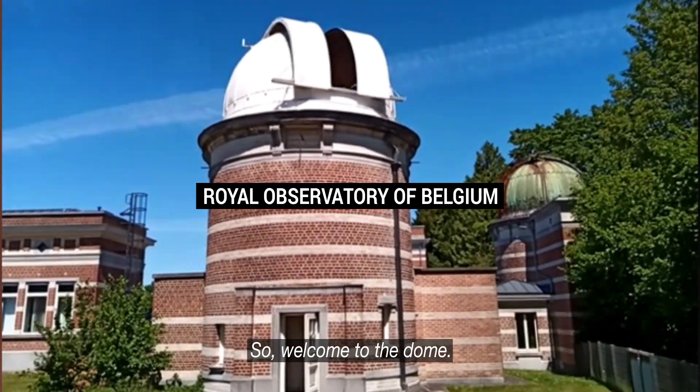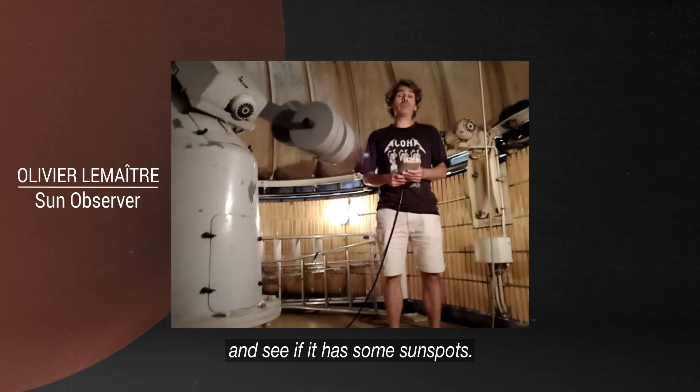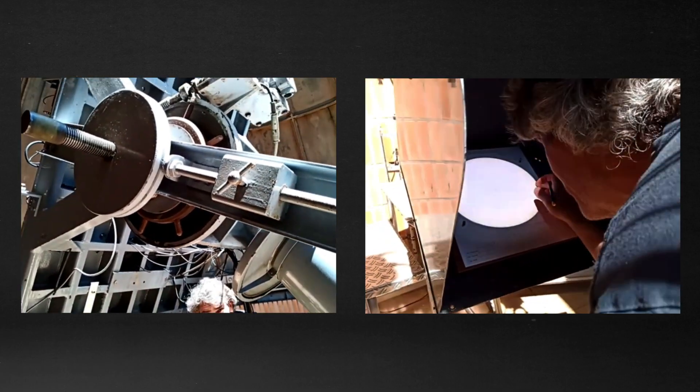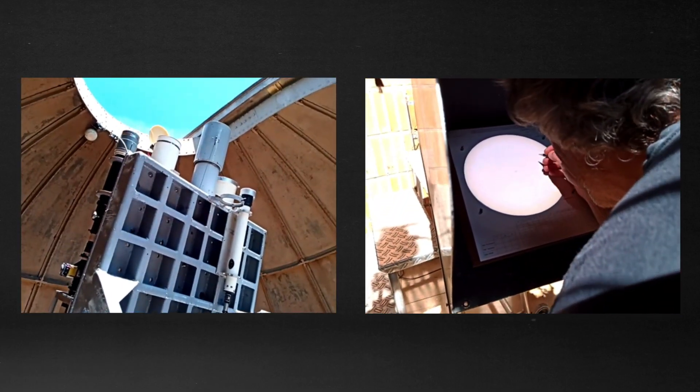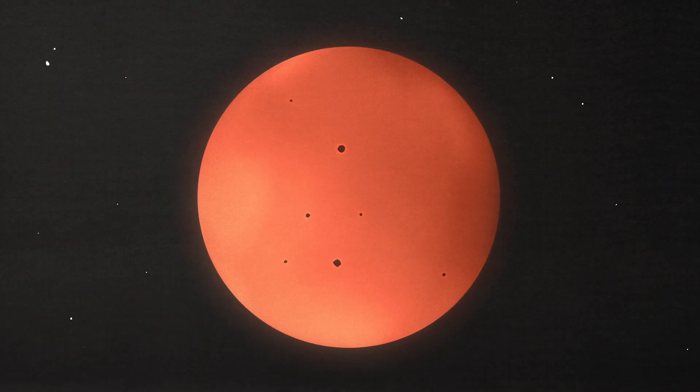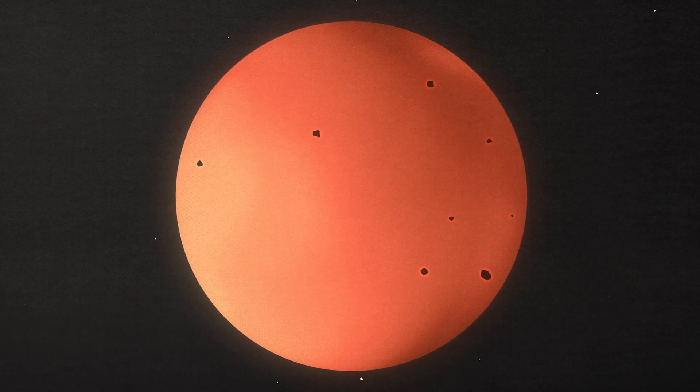Welcome to the dome. Today we're going to observe the sun and see if it has some sunspots. Every morning when the skies are clear, Olivier looks through this telescope in search of sunspots. These are dark blotches on the sun that are the main source of solar eruptions. They appear and disappear on the sun's surface.